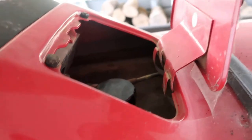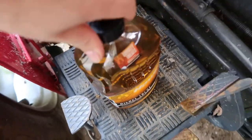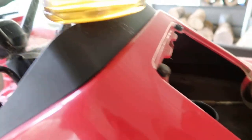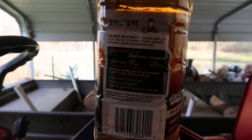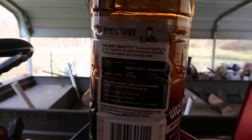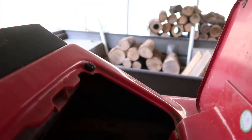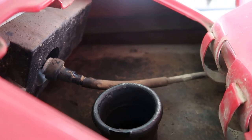I've had this tractor probably 15 to 16 years now and it's been a real good tractor. On this diesel treat, it says for heavy duty use, about one ounce for five gallons, and one ounce for two and a half gallons for a passenger vehicle. I'm not really gonna consider this heavy duty, so I'm just gonna put in about four ounces and crank it up and let it run.